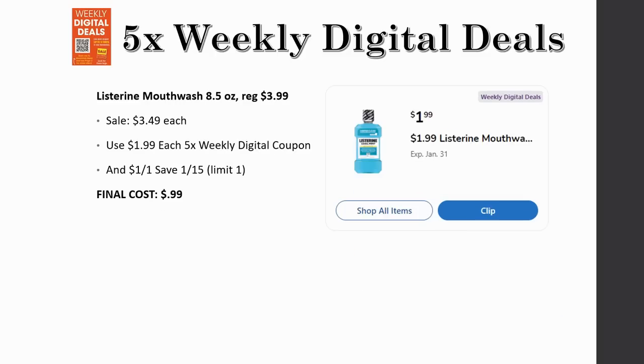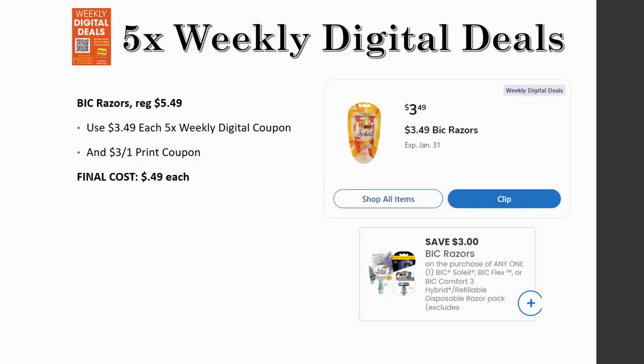Listerine mouthwash 8.5-ounce — regularly priced $3.99, on sale for $3.49, and just $1.99 each with the five-time weekly digital coupon. There's a dollar off one and save $1.15 coupon — it is a limit of one time per transaction, so that limits you to one. But at just 99 cents, it's not a bad deal.